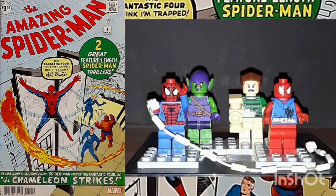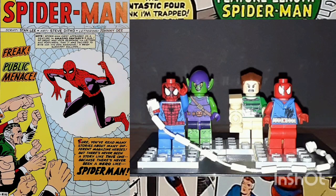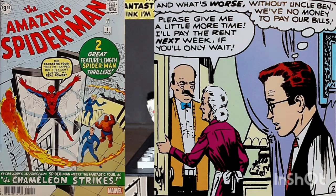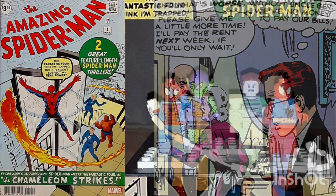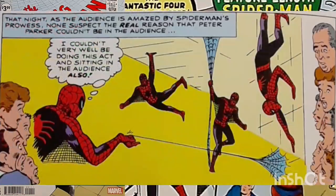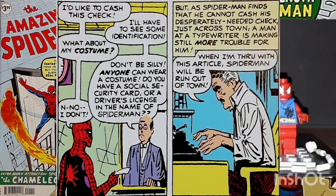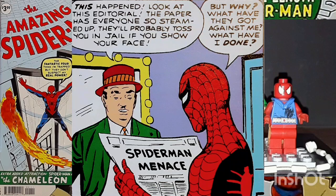This story is titled Spider-Man. With the Parker household desperate for money following the death of Uncle Ben, Peter Parker decides to continue in show business as Spider-Man. However, he finds it impossible to cash his paycheck made out to Spider-Man, and the irrational editorials by J. Jonah Jameson and the Daily Bugle effectively quelch his career.